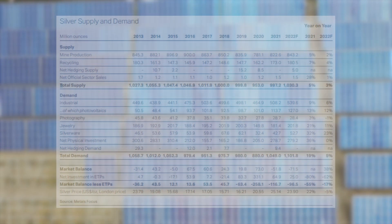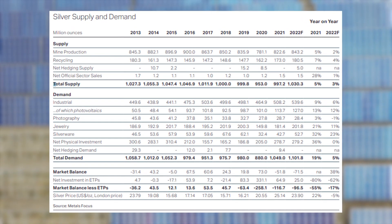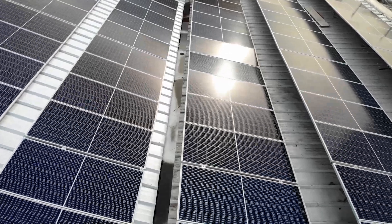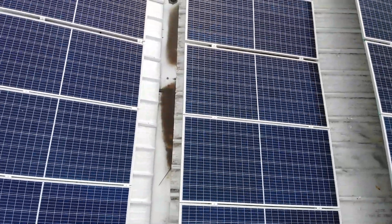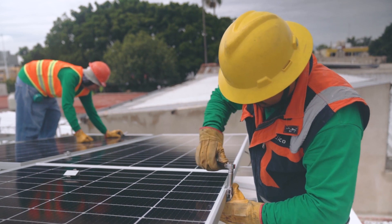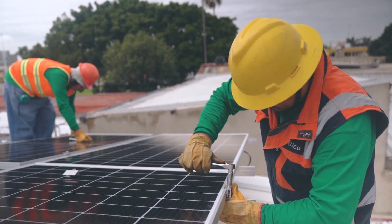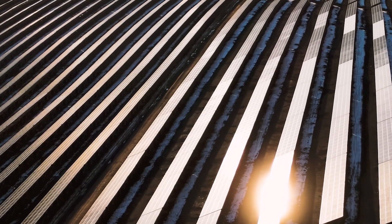The Silver Institute's 2022 report showed global silver demand sitting at just over 1 billion ounces. Of that total demand, 13% was for solar panels — not an insignificant share of the total global demand for the white metal. However, from 2012 until 2020, the total loading of silver for each solar panel was dropping, despite increasing overall production of the renewable energy source.